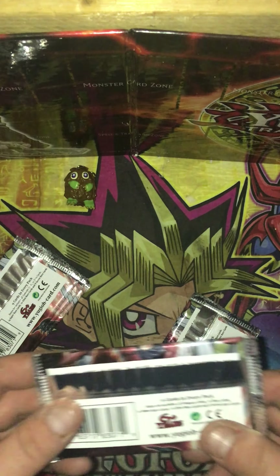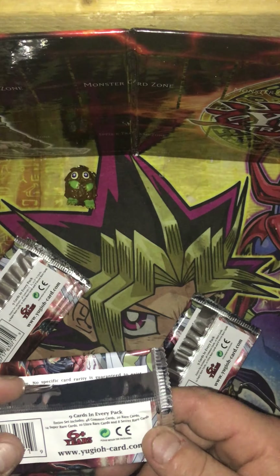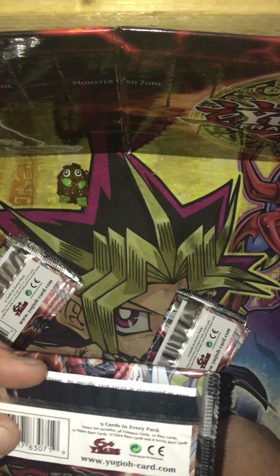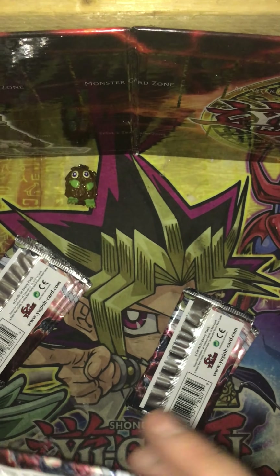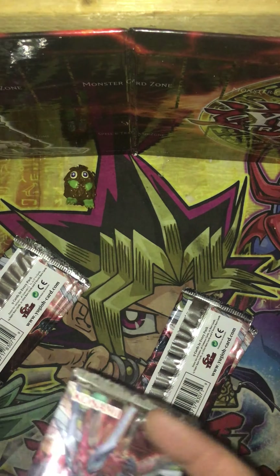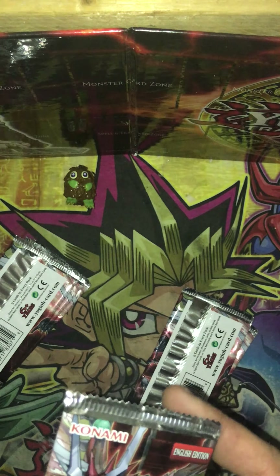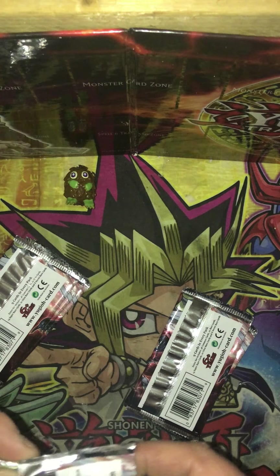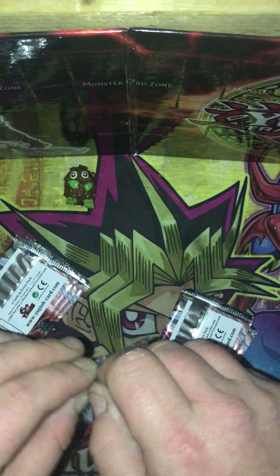Let's crack the first pack open. Nine cards in every pack. The entire set includes 48 commons, 20 rare, 14 super rare, 10 ultra, and 8 secret rare. So there's nine cards per pack. I can't remember if you get a foil in every pack, but usually most sets are like that — we're going to find out right now.